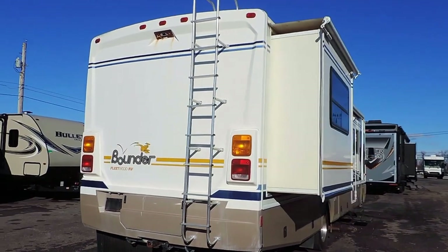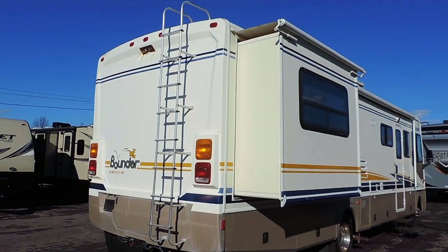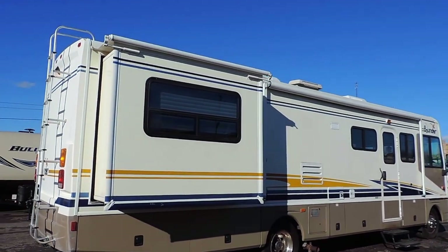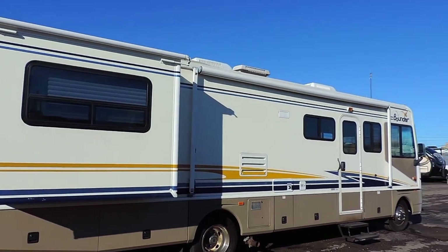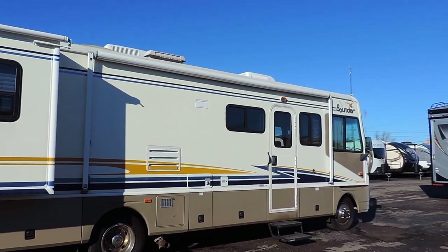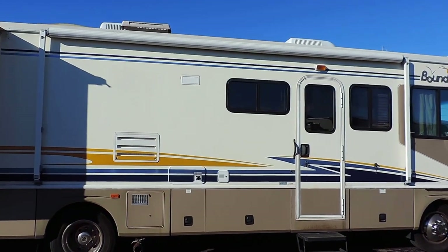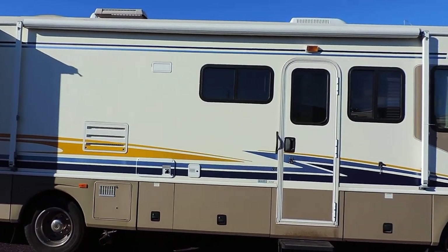It has a rear ladder to get up onto the roof. Rock skirt on the back. Another slide here on this side. It has an aluminum wrap porch awning, porch light, a 10 gallon gas-electric hot water heater, and full basement storage.